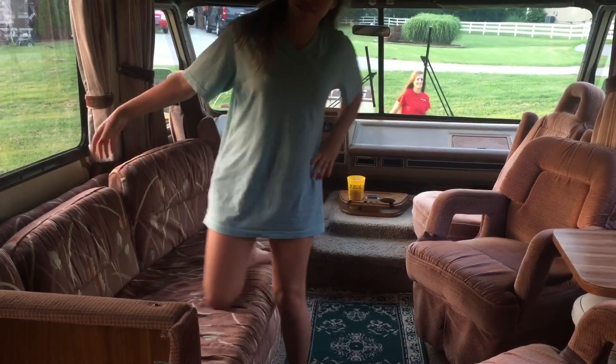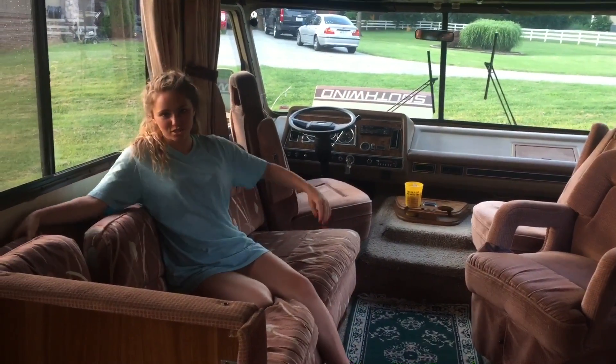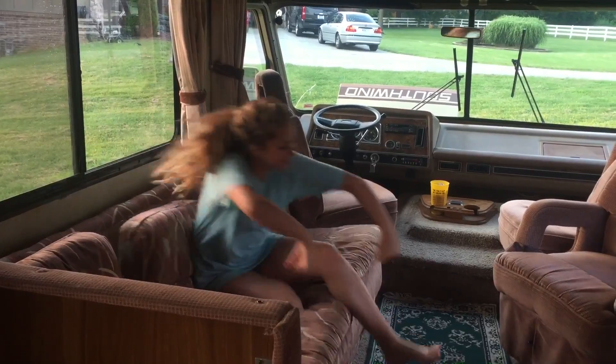Next up, we have this nice couch, which can also fold out to be a bed. We have the kitchen table, where you can also sleep.